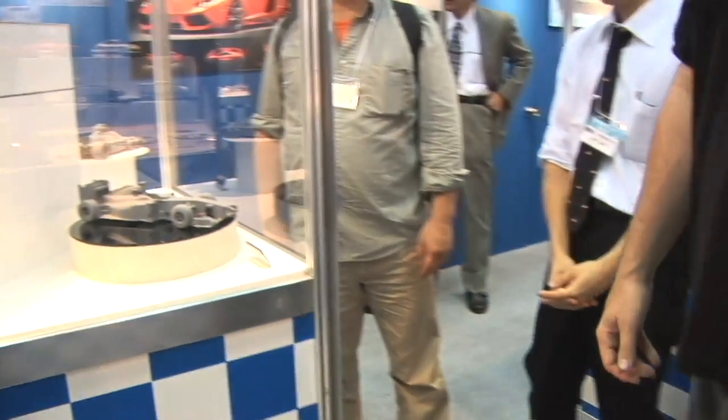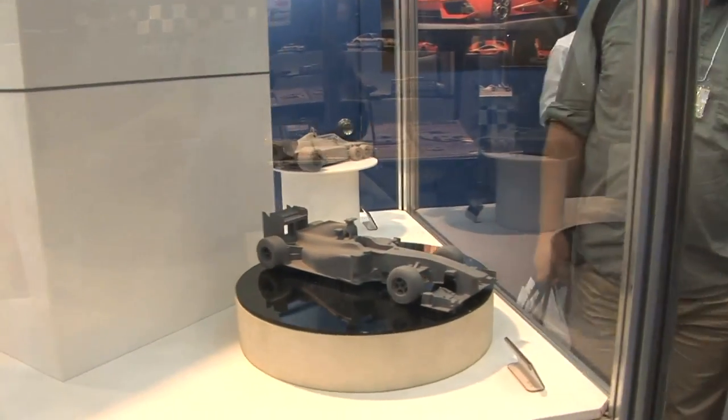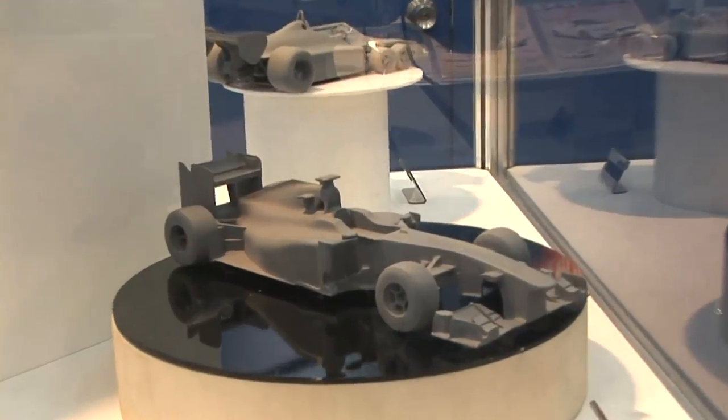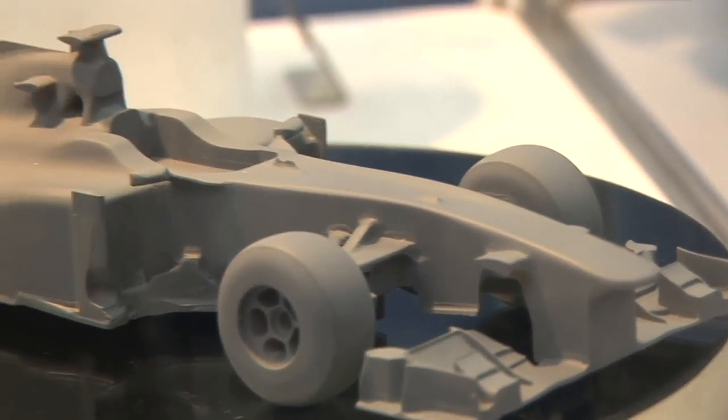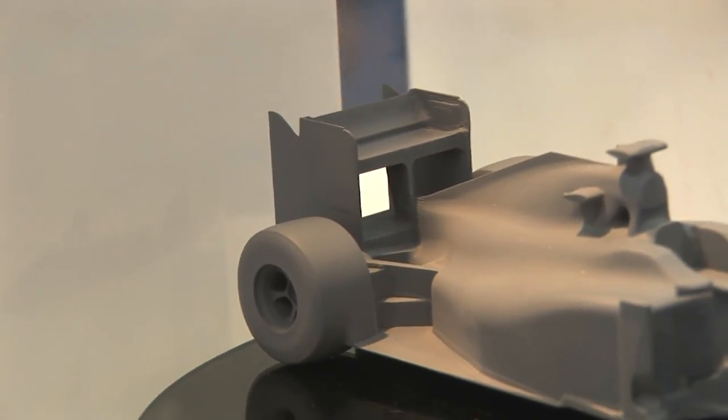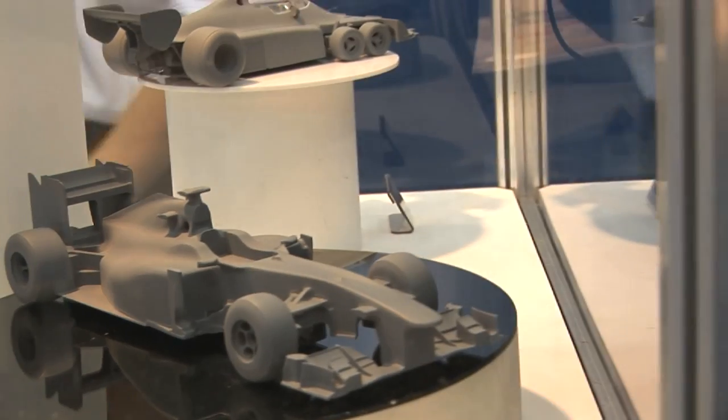They have a couple more tentative prototypes here. This is the 2010 Sauber Formula One car. As you can see, it's a very rough pre-production prototype with very rough forms. May or may not be a product, but it's the Sauber 2010.